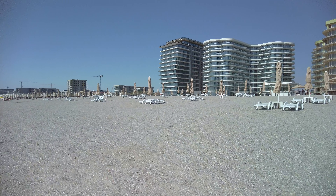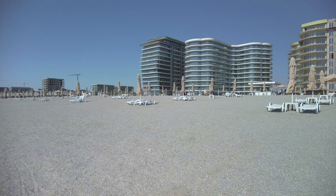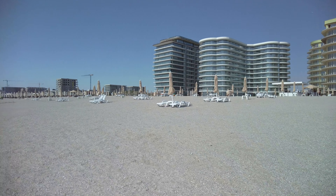Marina Regia beach covers a huge area of land, and for this reason I created two parts of this beach walk.